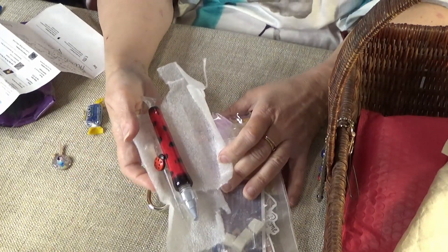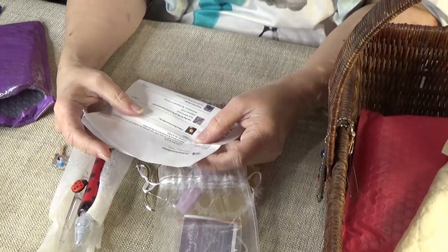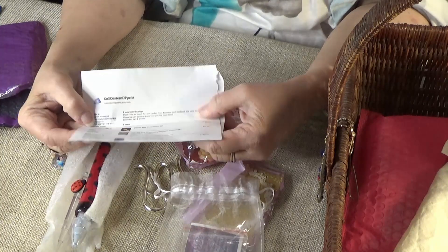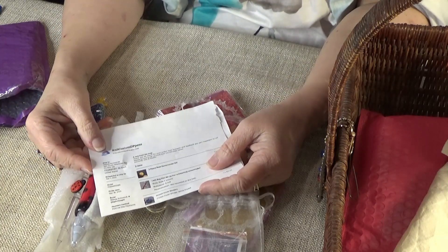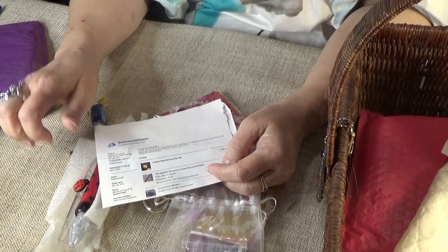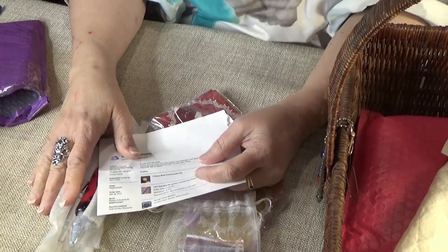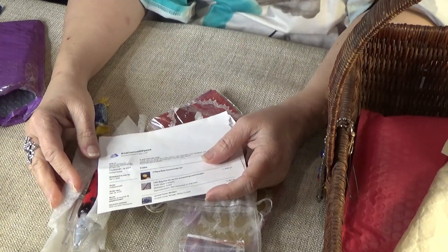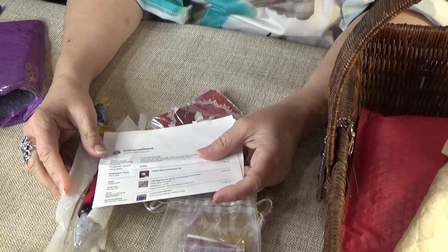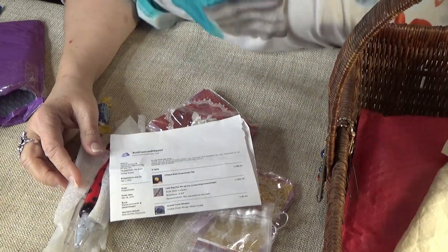I'm really eager to use this — super eager to use it today. Again, I will link KNS Custom Pens down below. Don't forget to sign up — when I get to 100 subscribers I'm going to do a first drawing, and I'll do drawings at 250, 500, and 1,000. Please have friends sign up; I'd love to give some of my stuff away. I've been doing this for about two years and have lots of goodies to share. Better go now — thank you for joining me. Bye!